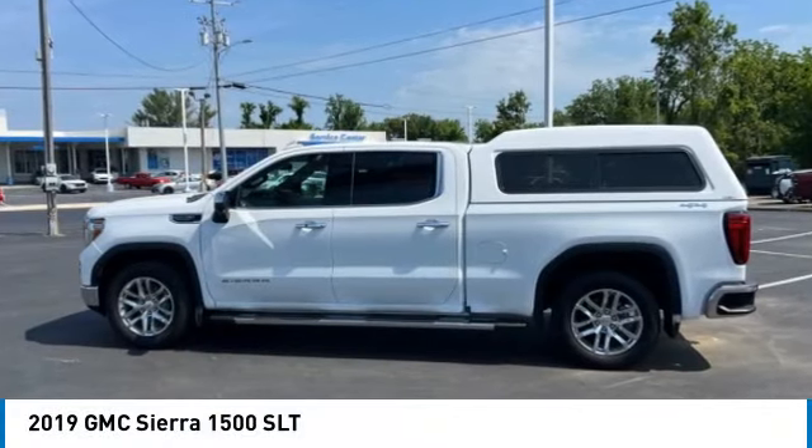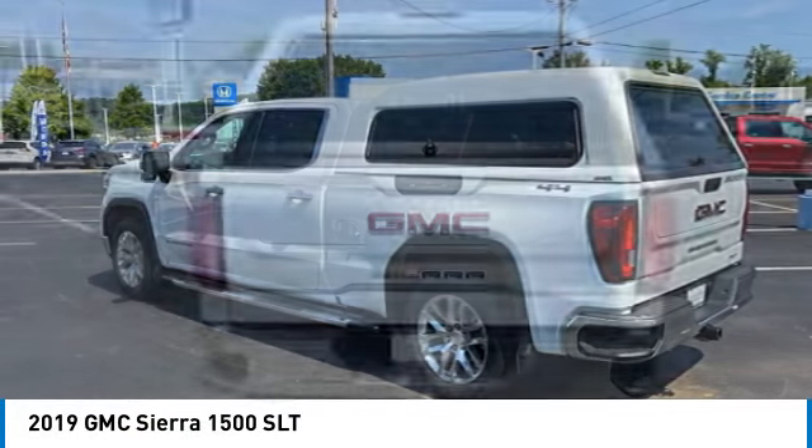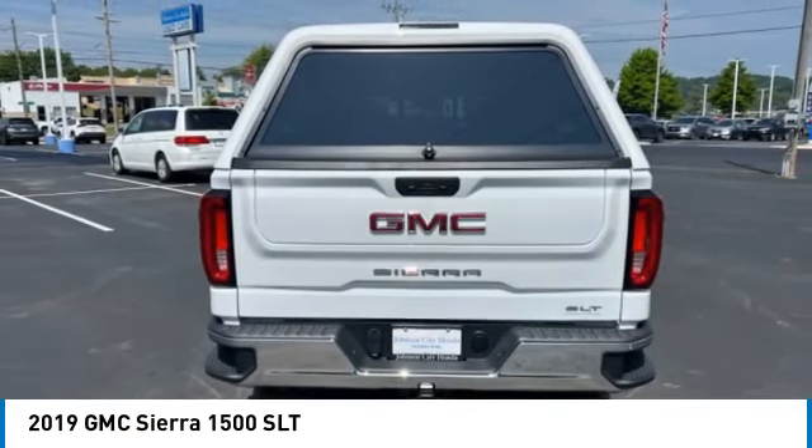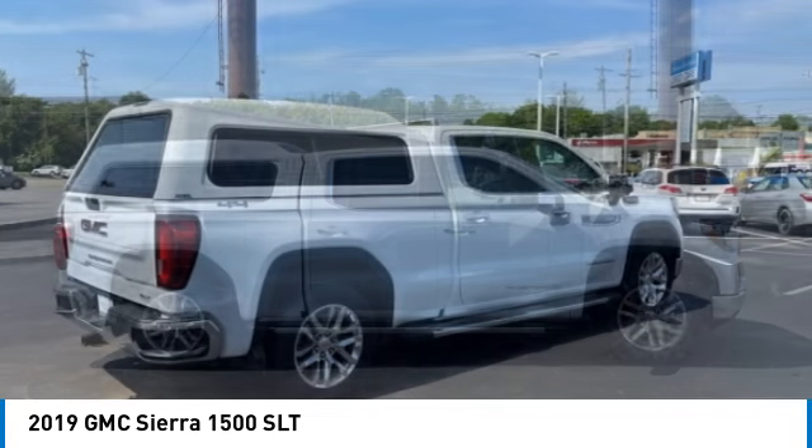Take a ride in the 2019 Sierra 1500. The GMC Sierra is a full-size pickup with all the functionality you could expect. With multiple trim levels,